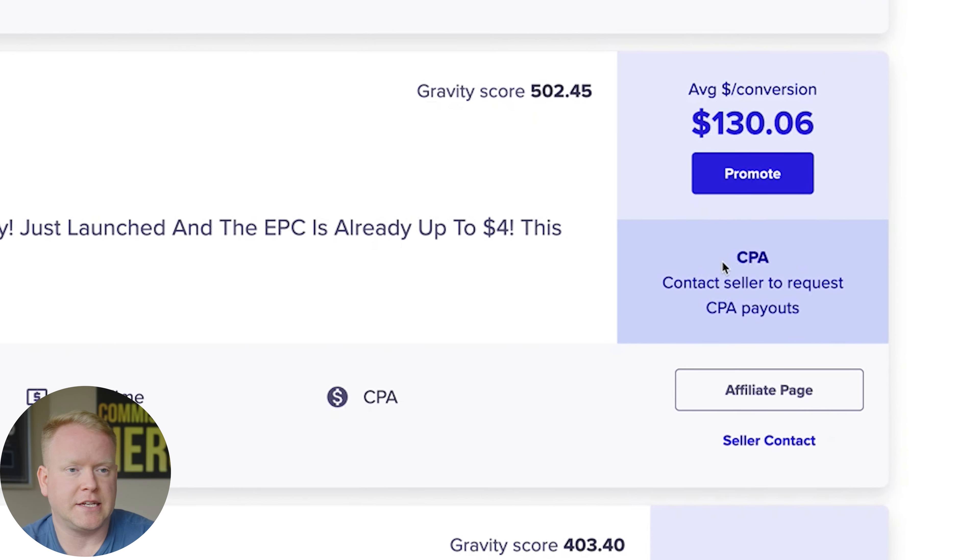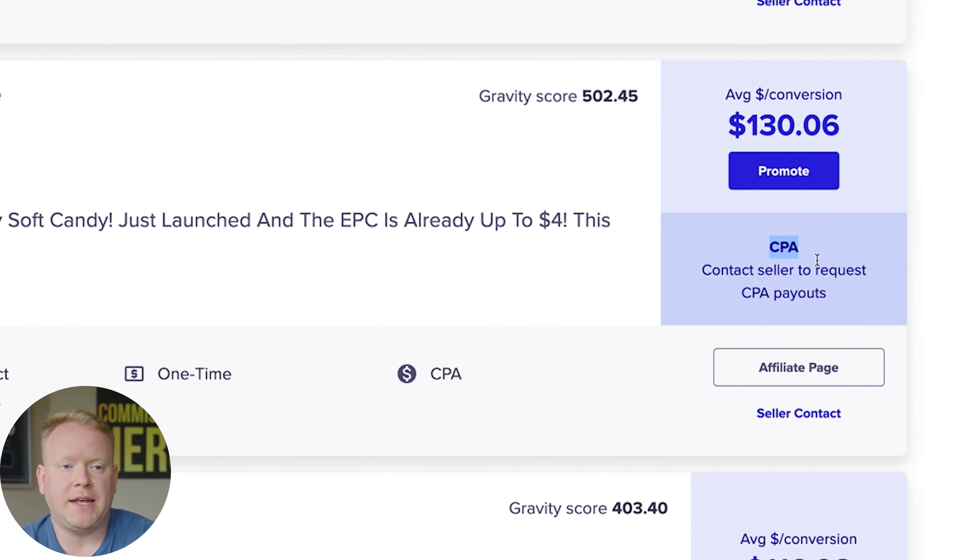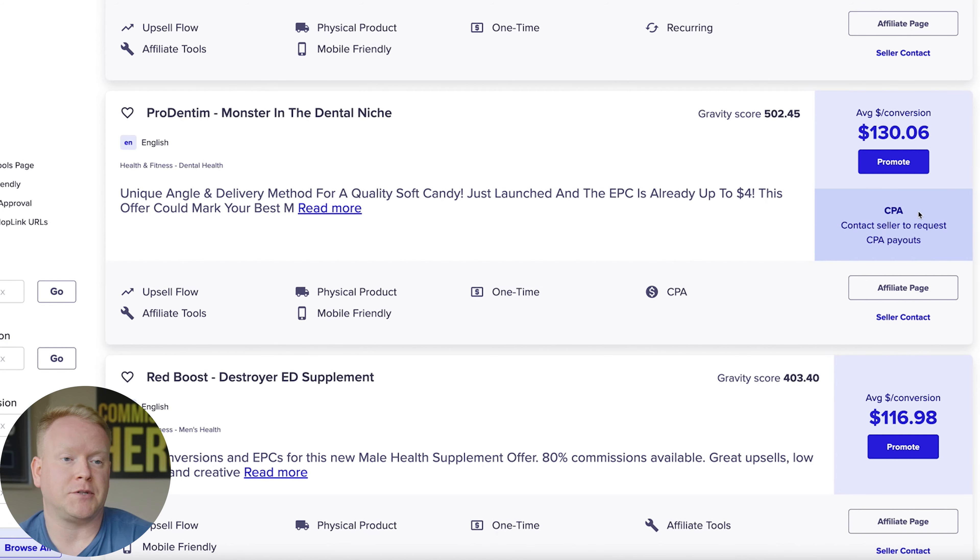One little side note: on these listings you'll see a thing that says CPA. There are two ways you can get paid. Number one is rev share, where you get commission on not only the front-end product but also the upsells — though if someone refunds or chargebacks, that commission comes out of your pocket. With CPA, the product owner pays you a flat fee — maybe $100 or $120 — and even though you don't get the upsell benefit, you get paid that flat fee no matter what, and if someone refunds, it doesn't matter. You get paid anyways.